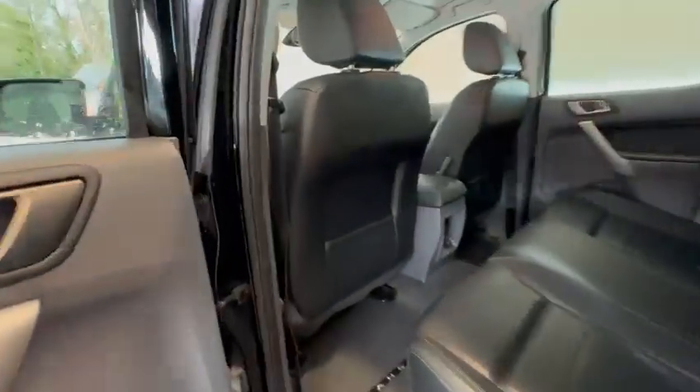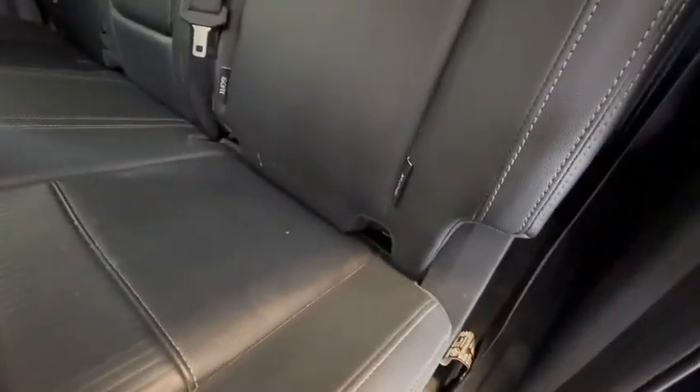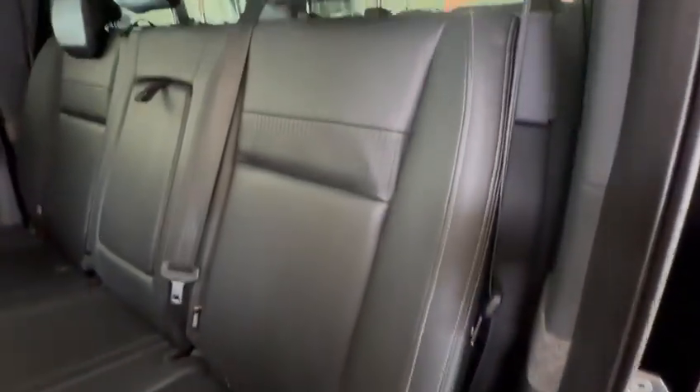Let's open this and have a look at the back of the passenger seat here. Looking really good — no marking on that, very clean, very tidy. And look at the rear here. The rear seating has a little light mark in there and just down there as well, but aside from that, looking really nice and healthy.